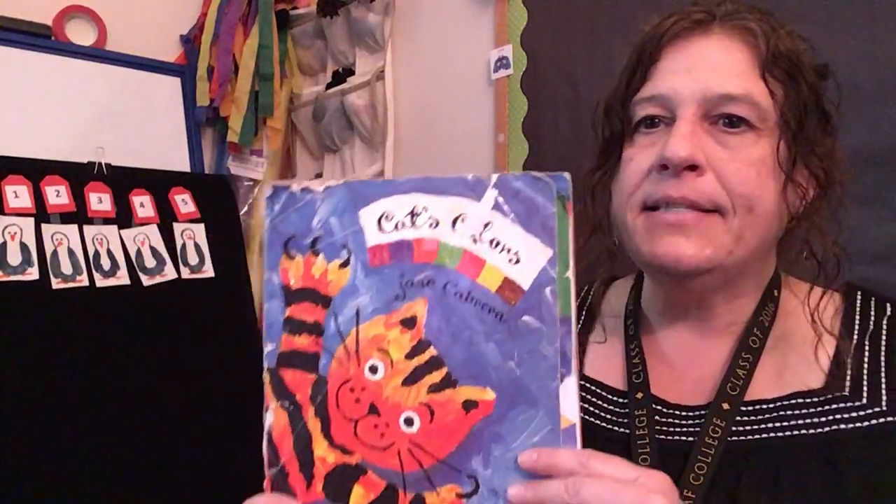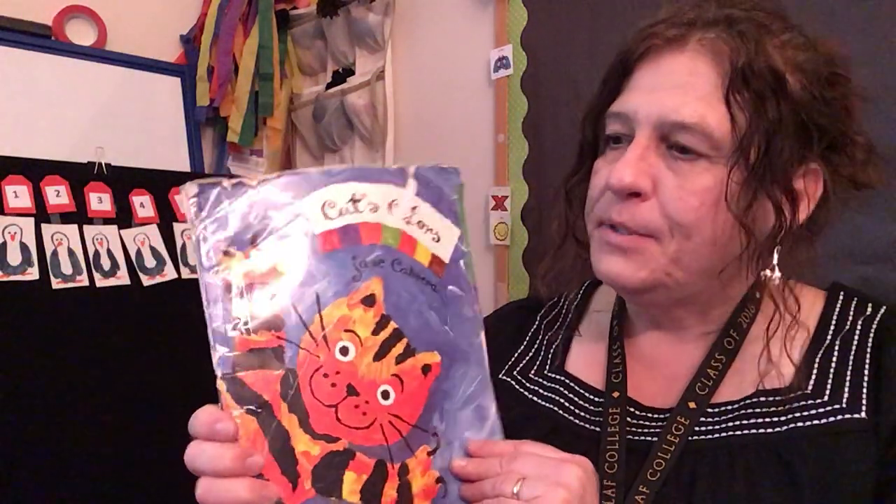Hi everybody! I have a book called Cat's Colors by Jane Cabrera. There's lots of colors in this book and we're gonna see them.